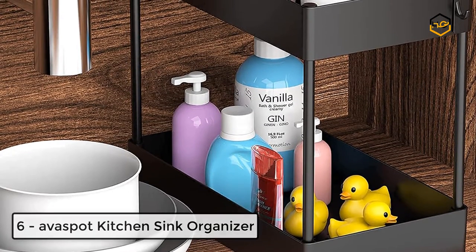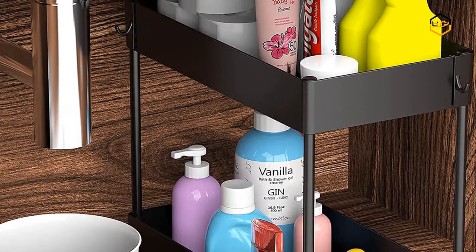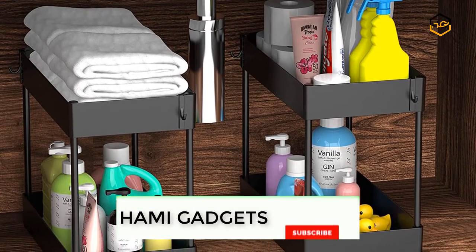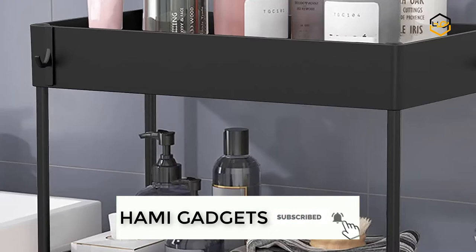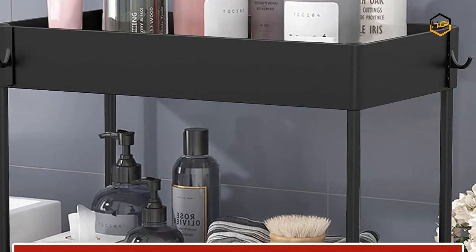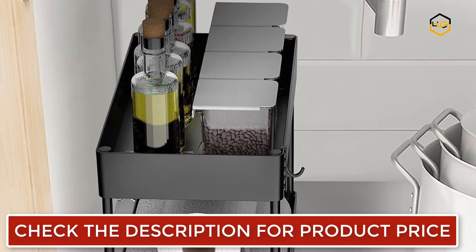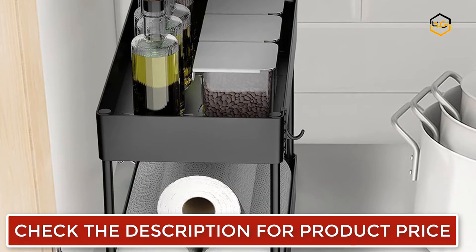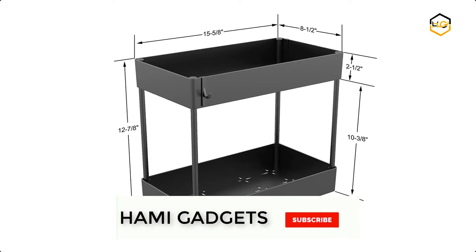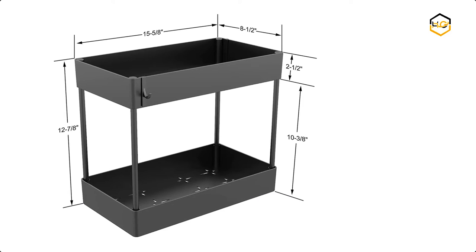At number 6, we have AvaSpot Kitchen Sink Organizer. This modern and simple Nordic style design can be matched well with most household styles. The two-tier cabinet storage is suitable for bathroom or kitchen and can be used for many other areas around the house or office. The trays are made from high-quality ABS plastic materials, with four support tubes featuring spray-painted thickened wrought iron body for good rust prevention and strong bearing capacity. The hollow design provides a good draining effect and prevents mold.